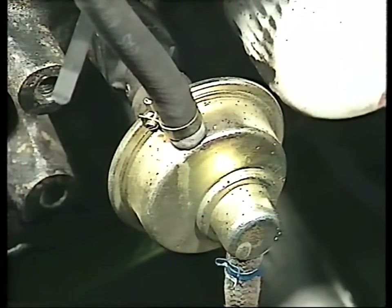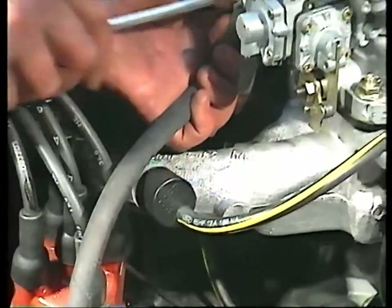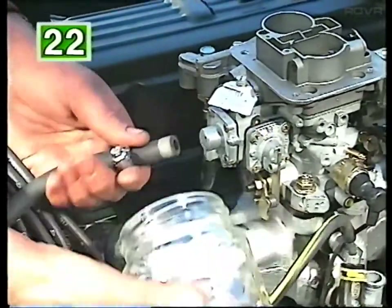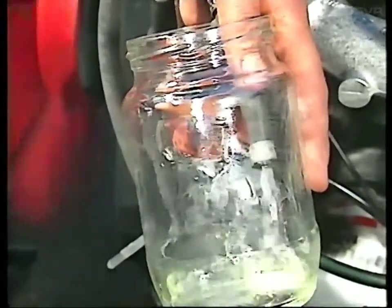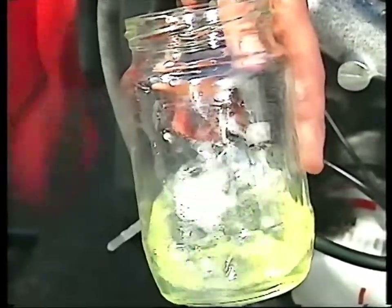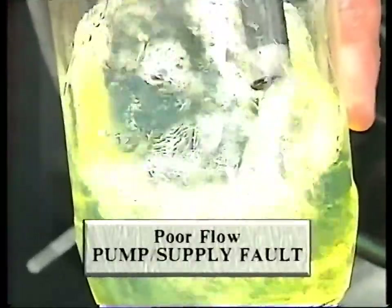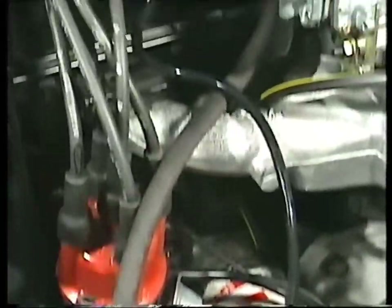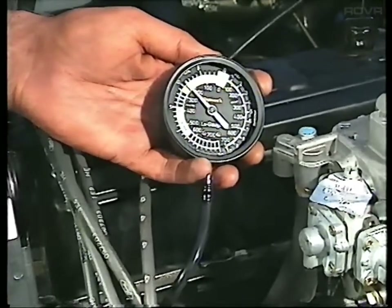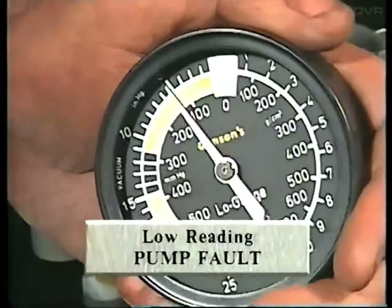Many starting problems are caused by a fault somewhere in the fuel system. Assuming that there's enough petrol in the tank, start by checking the fuel pump. This can be done by disconnecting the inlet pipe to the carburettor and placing the end in a jar. Holding the jar and pipe in one hand, turn the engine over using a remote starter switch. If petrol flows strongly into the jar, the pump is operating correctly, which indicates a fault in the carburettor. If not, either the pump is faulty or the supply pipe from the tank is blocked. You can check the pump suction by using a vacuum tester connected to the inlet side. Turn the engine again using the remote switch and note the vacuum reading on the dial. If the reading is high enough then the fuel pipe must be blocked; if it's too low the pump is faulty and should be replaced.